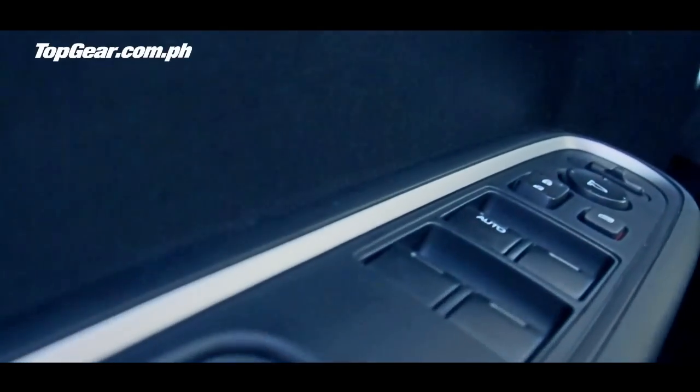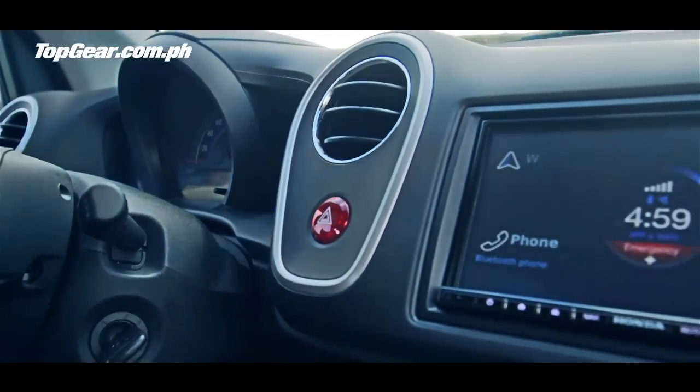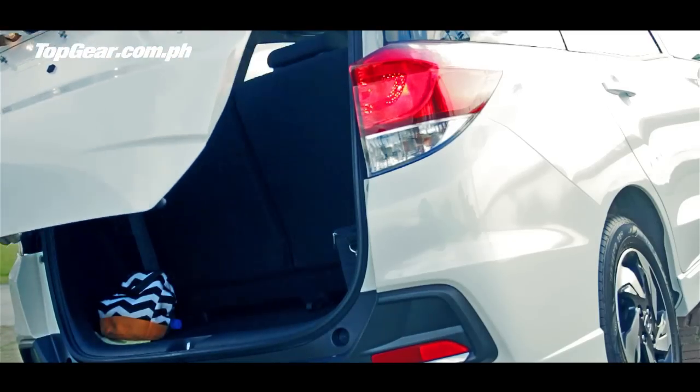There's lots of waterproof black plastic and fabrics in here. This top-of-the-range model has a touchscreen navigation system, which is very nice. The fuel economy — I can see this car getting over 20 kilometers a liter on the highway, probably with the aircon on. It feels like it'll do well in this class.